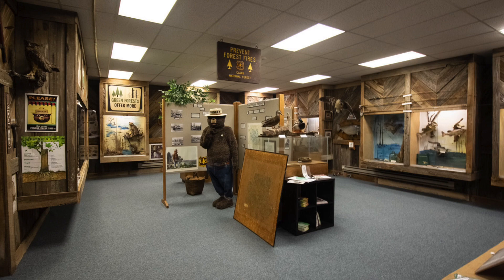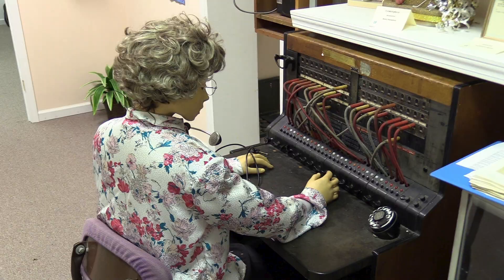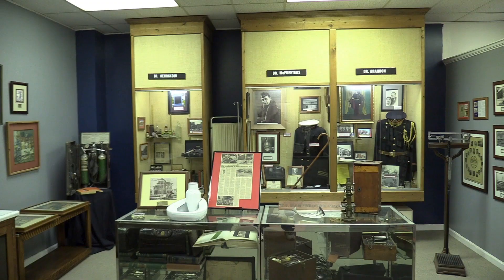In this area, we have the U.S. Forest Service and Missouri Conservation Commission room, which features taxidermied animals from the area. Over here is the Bowling Hall of Fame, telephone pioneers, and medical and golf rooms.